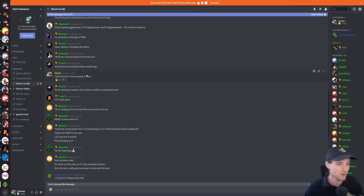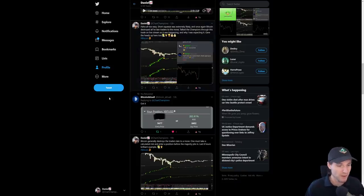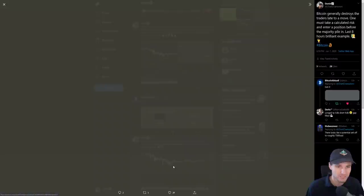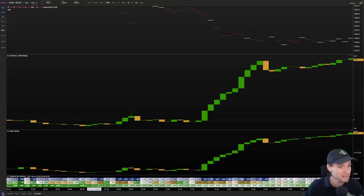This is what I call the formula for a short squeeze — the recipe when you're baking the cake. You saw massively increasing shorts. I was making you aware of this on Twitter as well yesterday: Bitcoin generally destroys the traders late to a move. One must take a calculated risk and enter a position before the majority pile in. We were sat around $9,480. The key statistic: 50 million shorts opening at the lows.